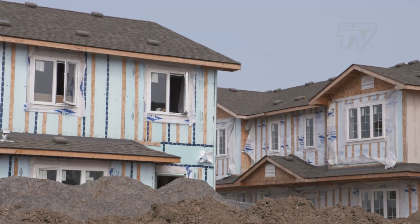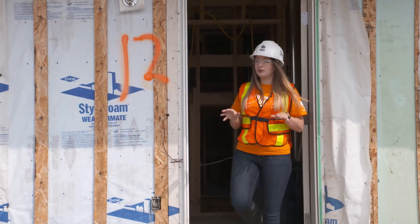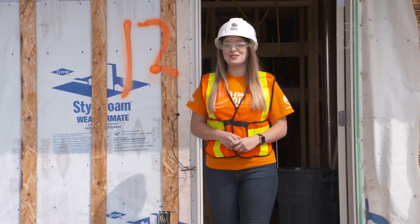We already have 20 families in and 38 homes in development, so we're looking at completing by mid next year. These homes that OEG staff are working on are projected to be complete with families moving in by Christmastime.